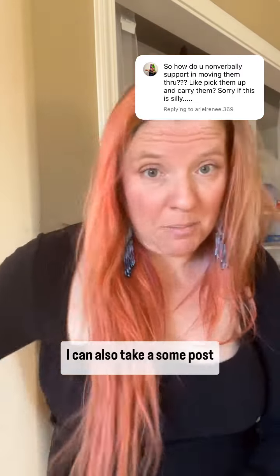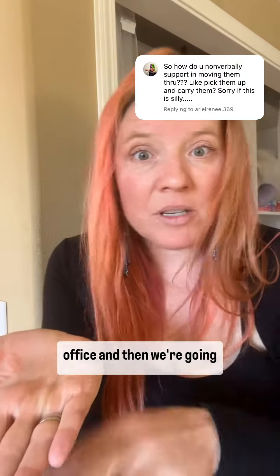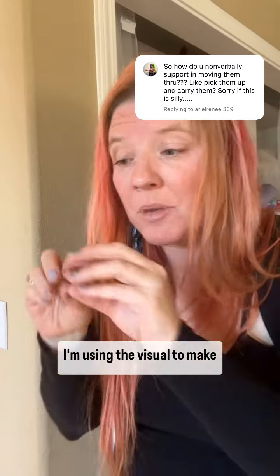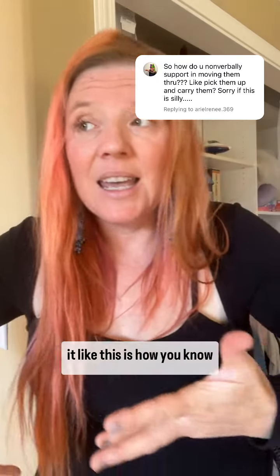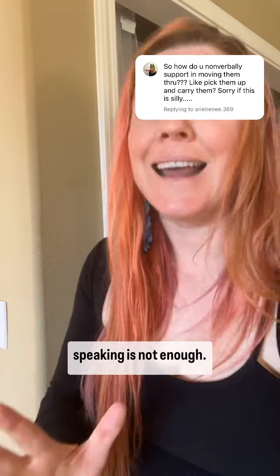I can also take some post-its. Keep some post-its in your back pocket and whip those out. First we're going to the post office, and then we're going to the library. I'm using the visual to make it clear what we're doing, because my speaking is not enough.